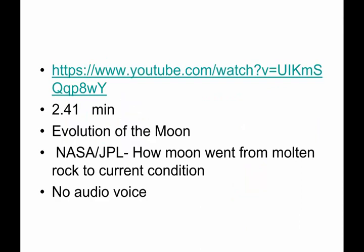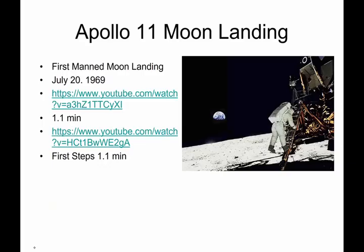There's a moon evolution video I'll show you in a few minutes. It has no voice or audio, but it's quite beautiful. It was produced by NASA and the Jet Propulsion Laboratory, and it gives you an idea of how the moon went from being something molten into its current rocky condition.